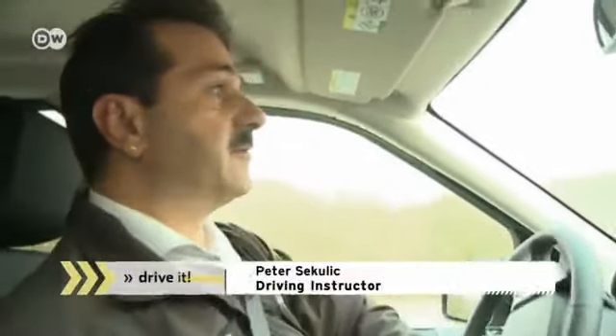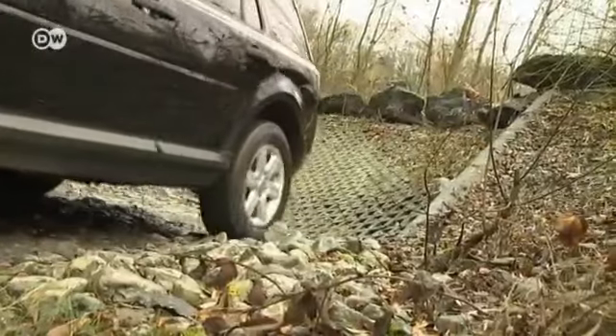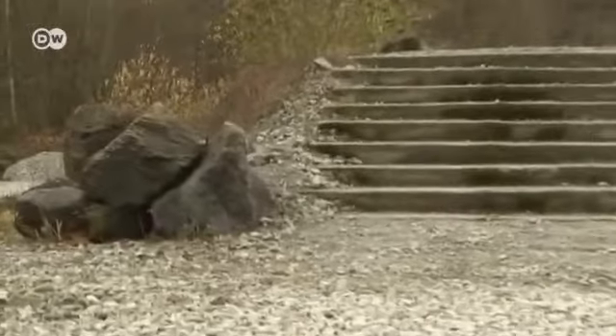The Freelander can't do everything, says Peter. Compared to the Discovery model, for instance, there's no low gearing and a bit less ground clearance. That's why these stairs are the end of the road for the Freelander.